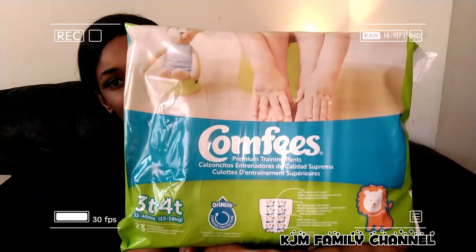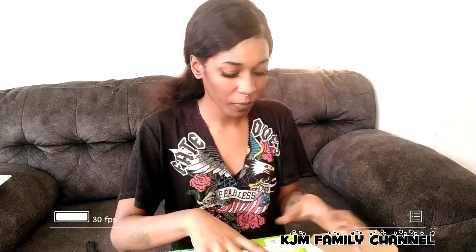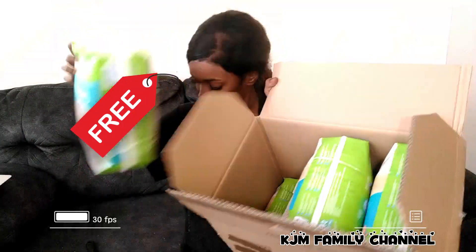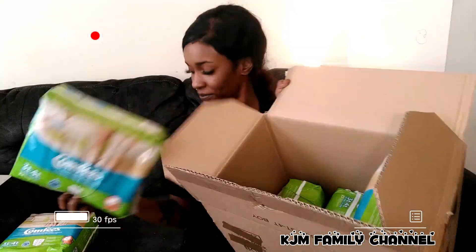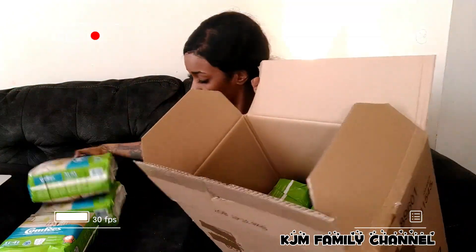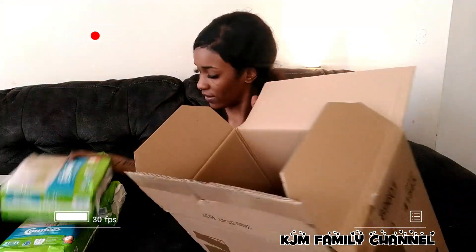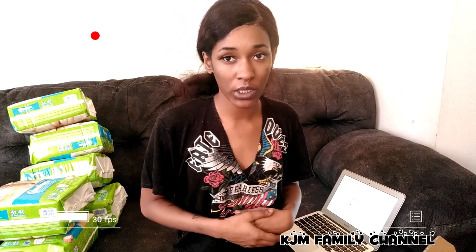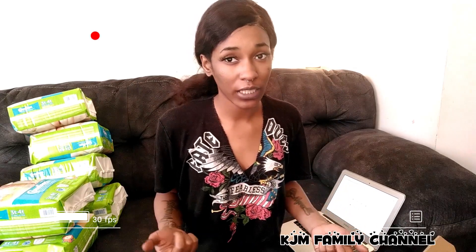These are training pants for ages two years old and up. They come 23 in one pack, but they ship seven. They do not have sizes for newborns — it is for ages two years old and up, and even for the elderly.